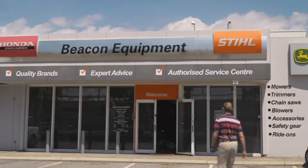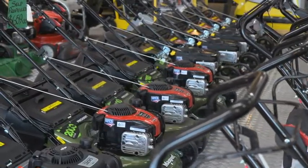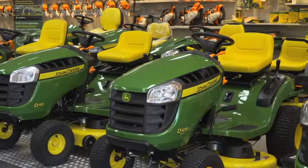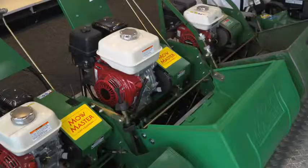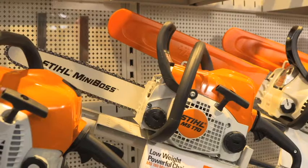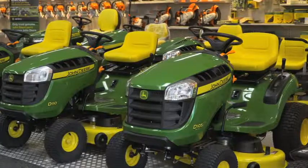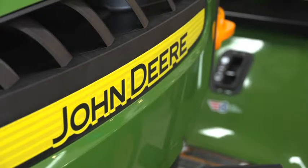Beacon Equipment is a family owned business that stocks virtually everything you could need from backyard to outback. They have three stores across Perth and stock over 20 brands of mowers, chainsaws, garden equipment, generators and much more. They also stock the famous John Deere Gator range.